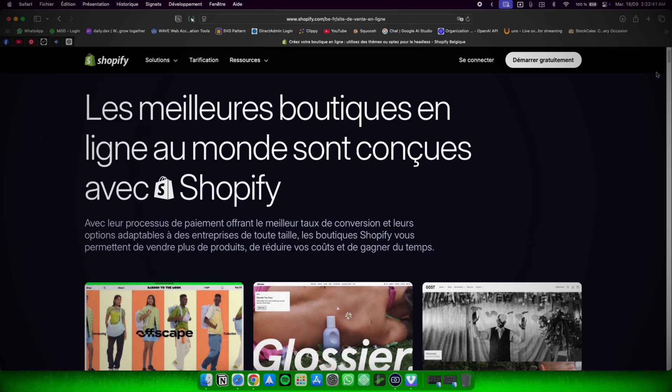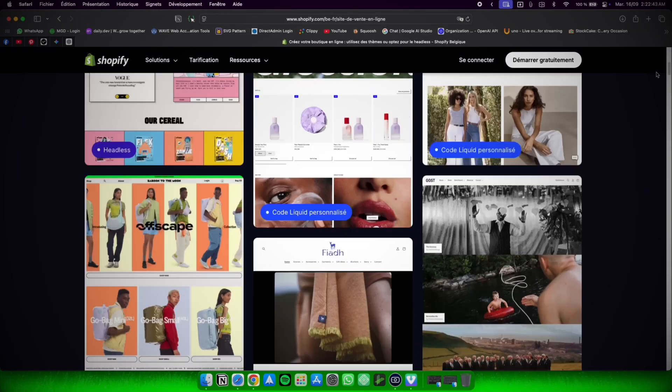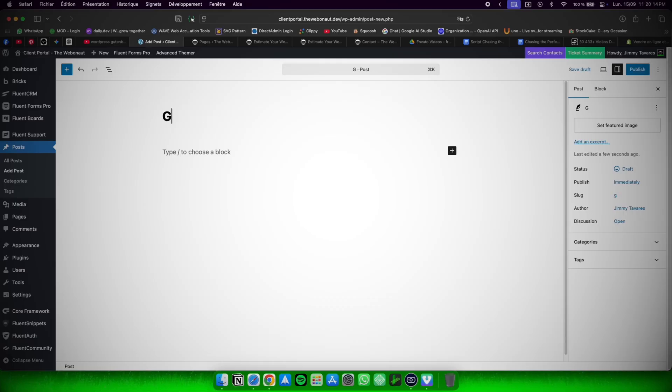Shopify did the same but for e-commerce — no code, no hosting, just ideas and execution. WordPress evolved too: with Gutenberg, they brought drag-and-drop layouts into core. Page building became mainstream, and in less than a decade, a developer-only skill became universal.